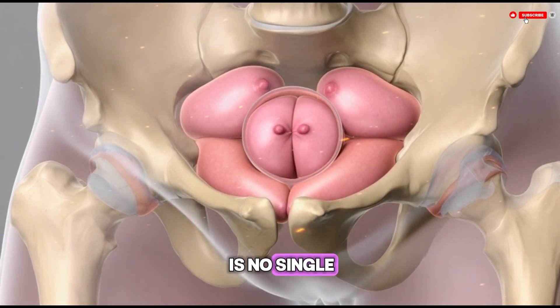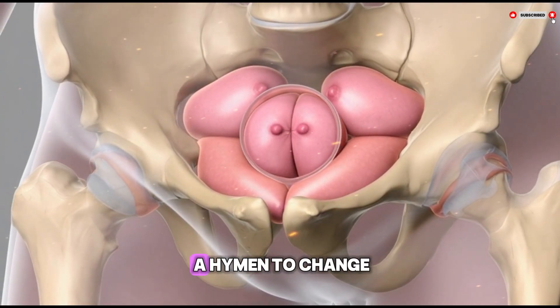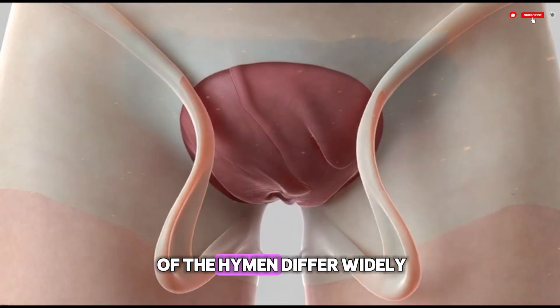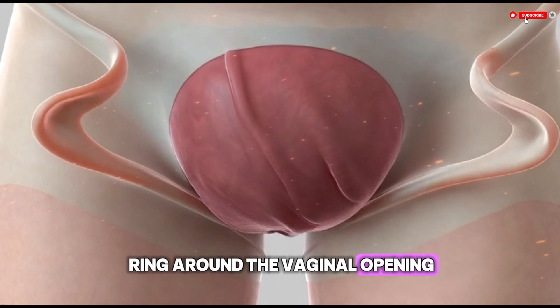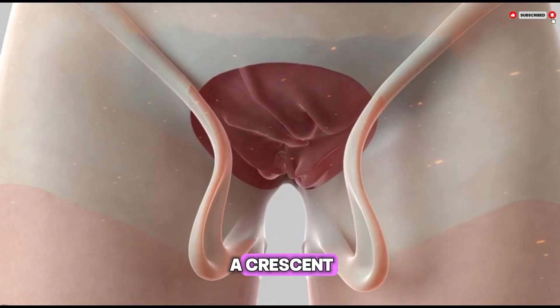For this reason, there is no single predictable event that causes a hymen to change. The shape and structure of the hymen differ widely — some hymens form a ring around the vaginal opening, others look more like a crescent, and some have multiple small openings.